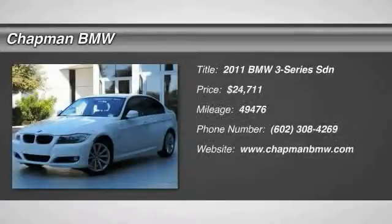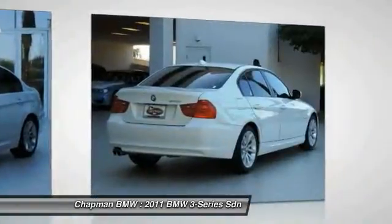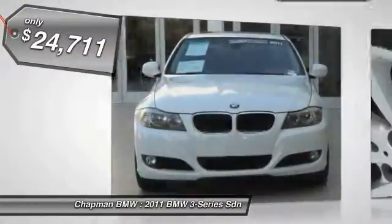The 2011 3 Series — proof that all good things come in threes. The BMW 3 Series has a well-deserved reputation for packing outstanding driving dynamics and excellent quality, and is priced below $25,000.